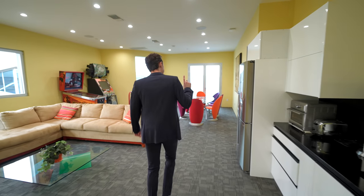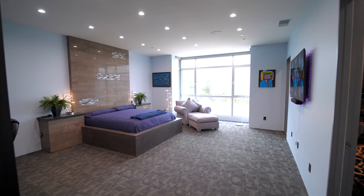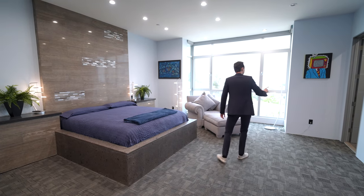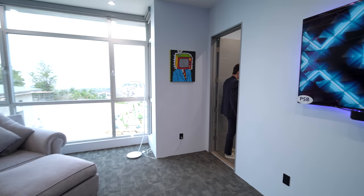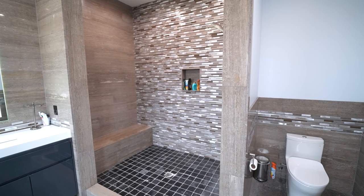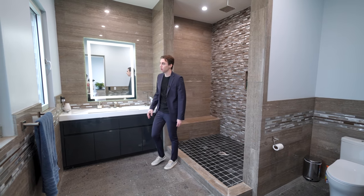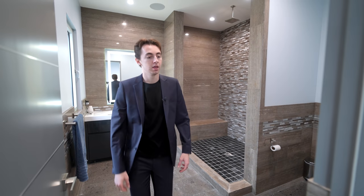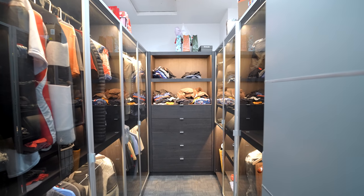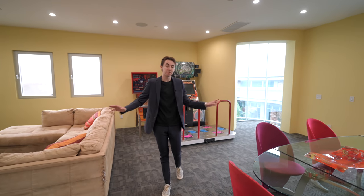The final bedroom also has hillside views, stonework extending to the ceiling behind the bed area, and tons of built-in cabinetry. Its ensuite bathroom features stonework throughout, a tiled shower with dual rain heads plus a body spray, an oversized sink, an LED backlit mirror, and more hillside views. There's also a walk-in closet adjacent to this bathroom. That wraps up the main property tour.